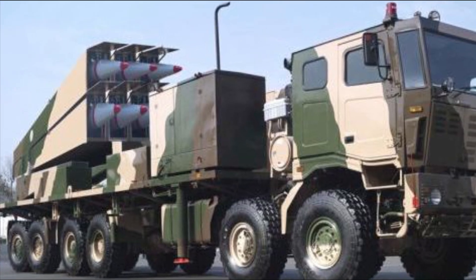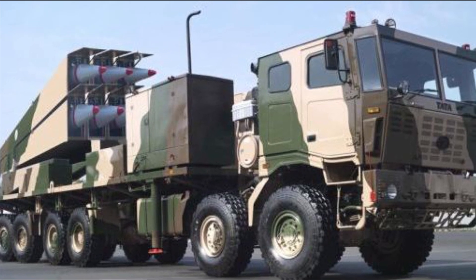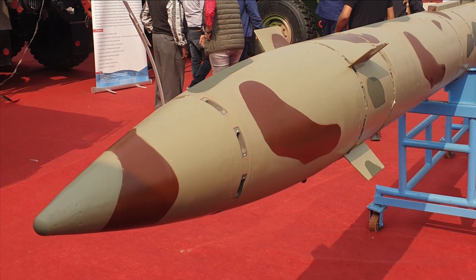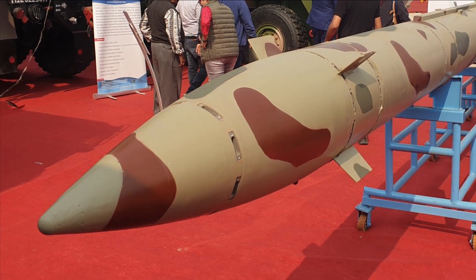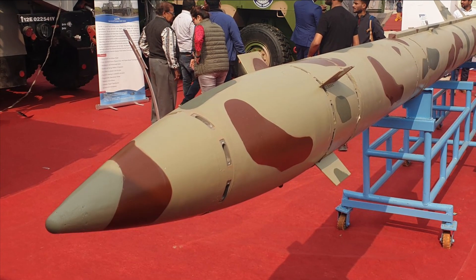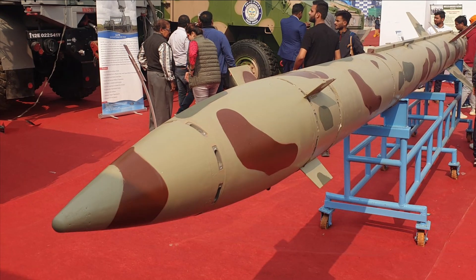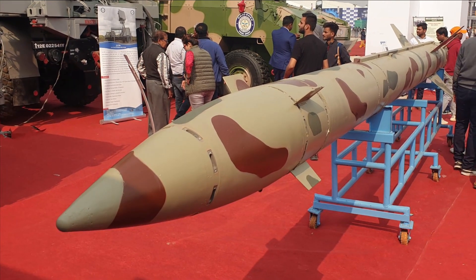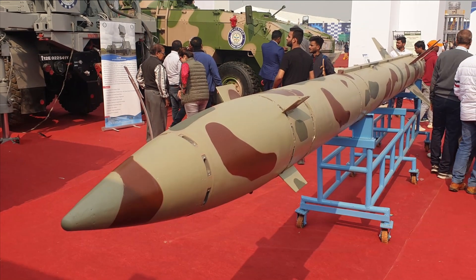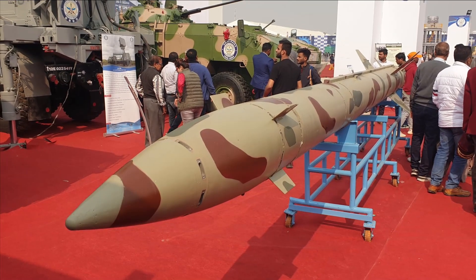The most recent trial of Prahar was conducted back in September 2018. Due to its limited range of 150 km, the Indian Army wanted a new tactical ballistic missile with a range of 200 km, which led to the development of Pranash. The configuration of the new missile has been frozen by DRDO, and its developmental trials were expected by the end of 2021. The Prahar missile family has been developed to carry only conventional warheads, to avoid any confusion of a nuclear threat.